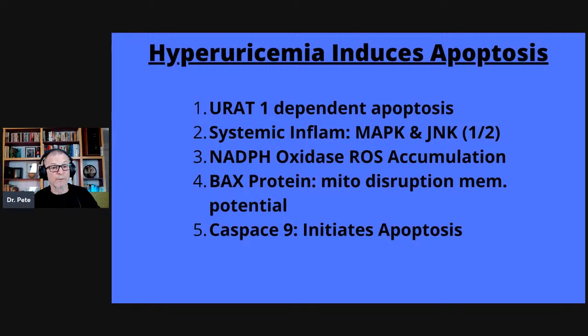Let's bring this full circle: we know about the antioxidant effects of uric acid — I'm not arguing against that. But how much is too much? This question of being able to bring it down: remember, we have the production effect and we have the excretion effect.